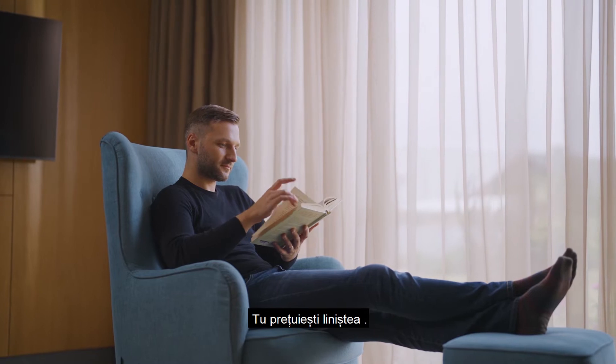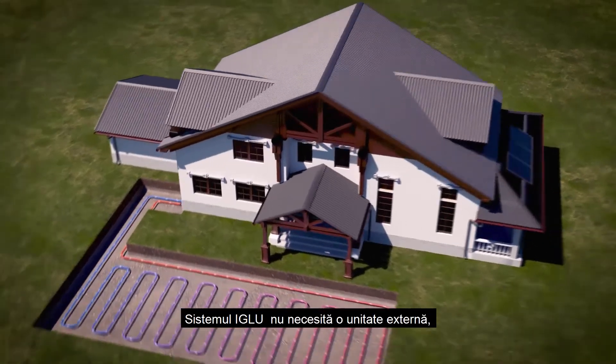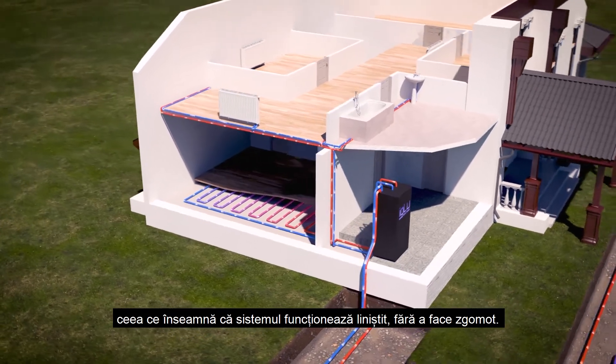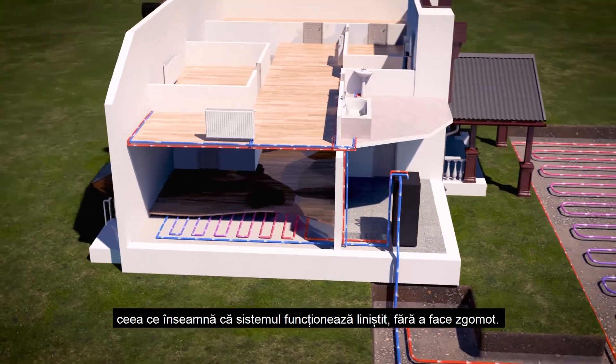You value peacefulness. The Igloo system does not require an external unit, which means that the system operates quietly without making any noise.